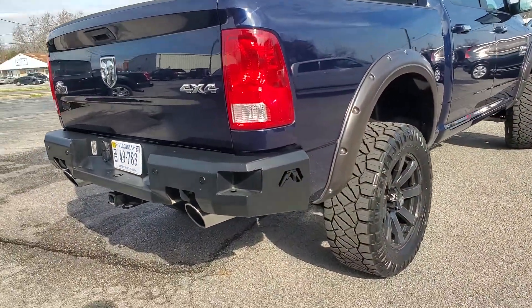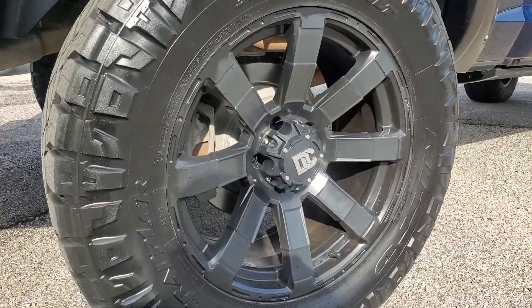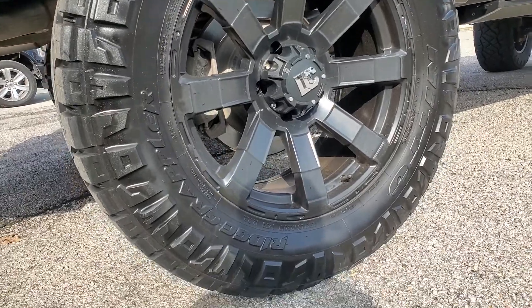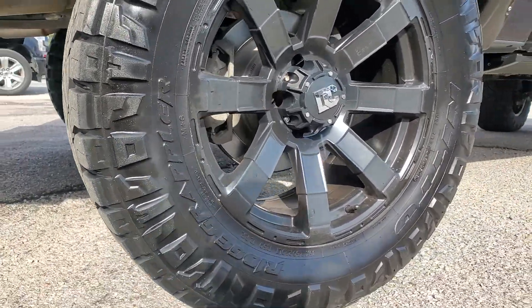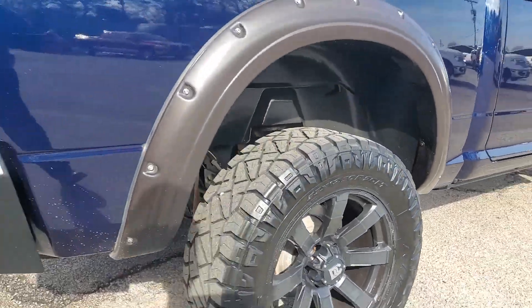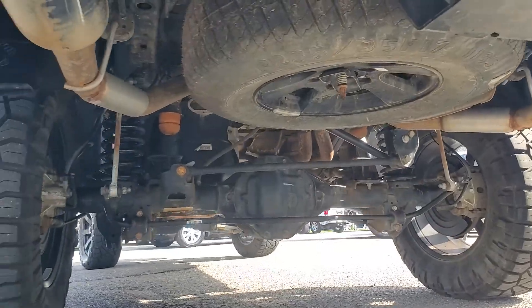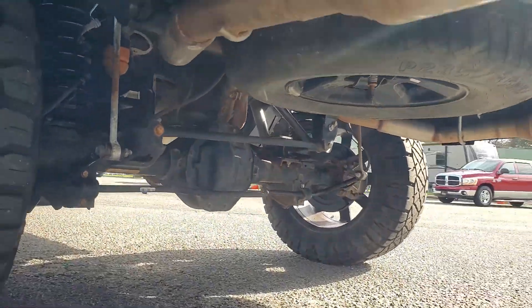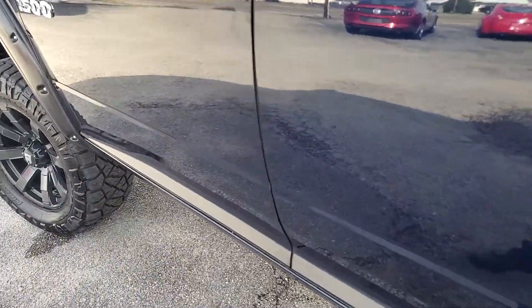As you can see, it has the custom front and rear bumpers on it. It's got the Dick CPEC 20-inch wheels with a great set of Nitto Ridge Grappler tires — these are 35 by 12.50 20s. This is a rust-free truck, not from up north, so you don't have to worry about that. It has the pocket-style flare fenders on it.